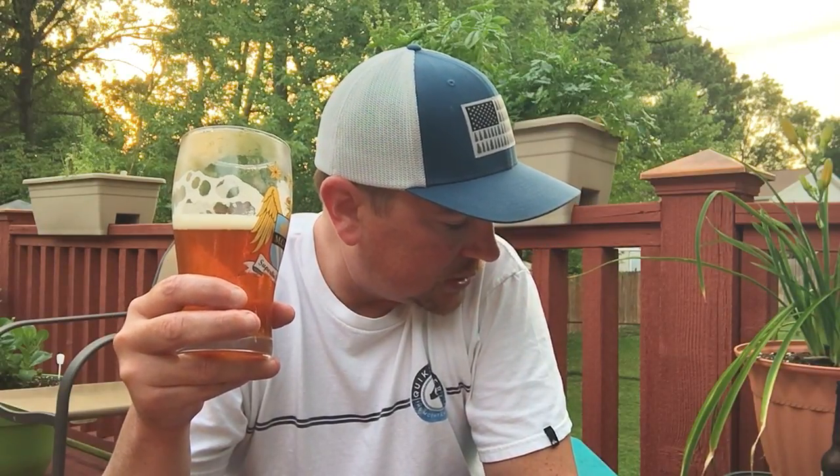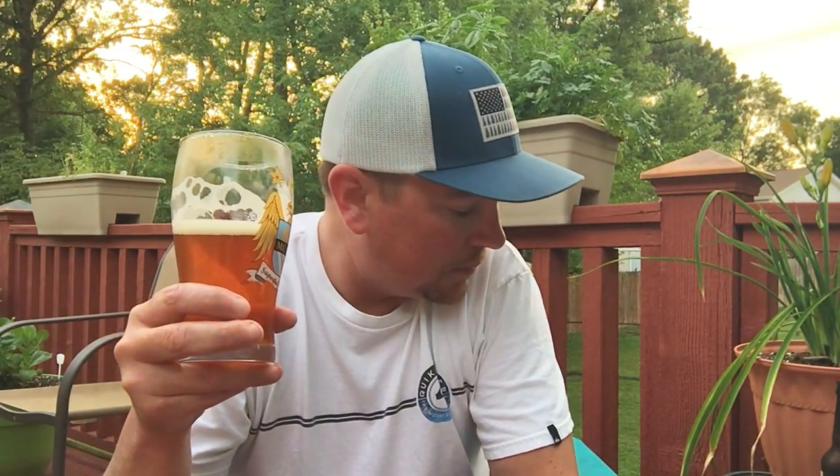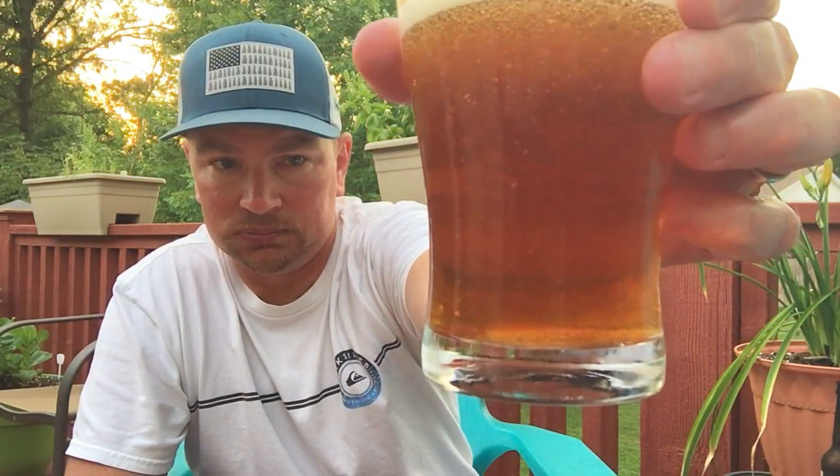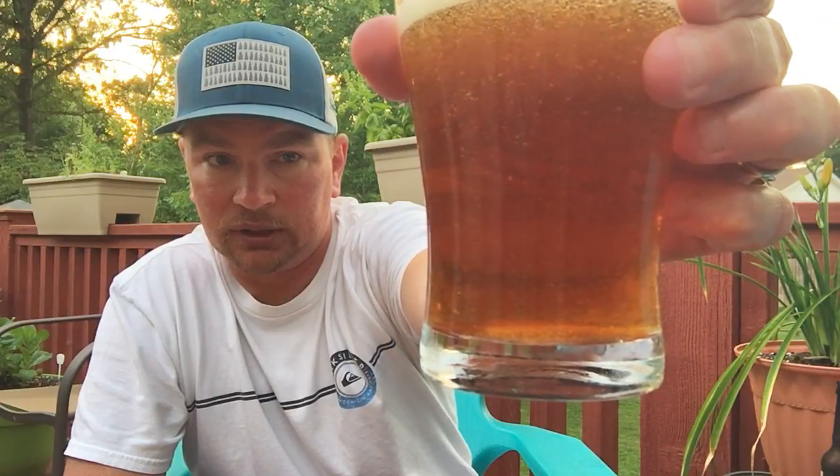I'm not sure if they just make an O'Fallon pumpkin beer or if they only make a vanilla pumpkin beer. I could probably do just a pumpkin beer. Don't get me wrong, it's still a very good beer, however that vanilla taste — I like vanilla ice cream, but I don't like vanilla flavored stuff. Lots of sediment floating around.